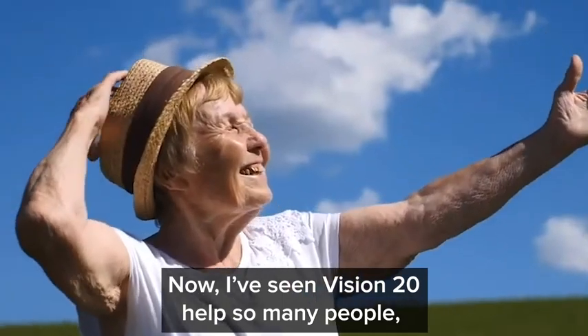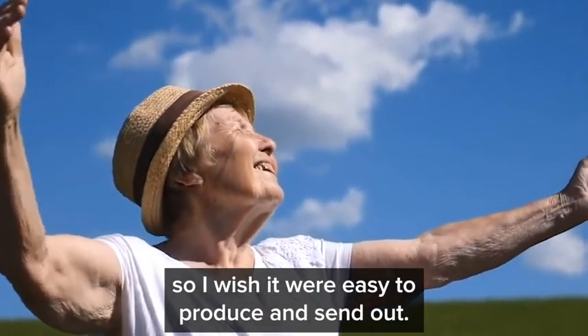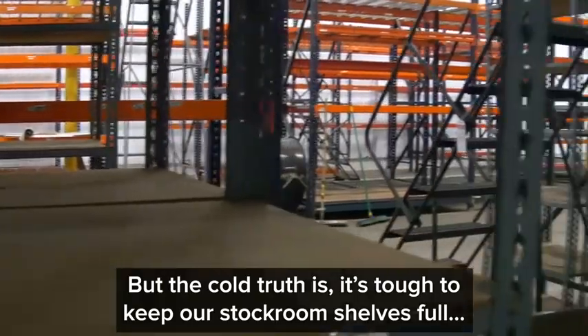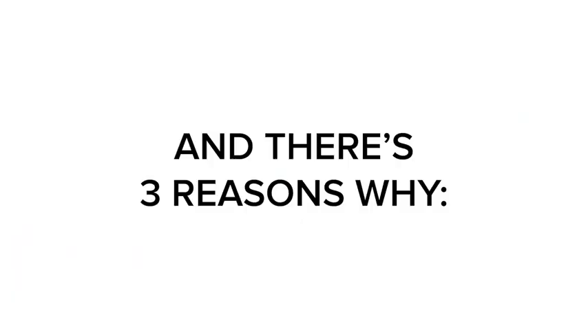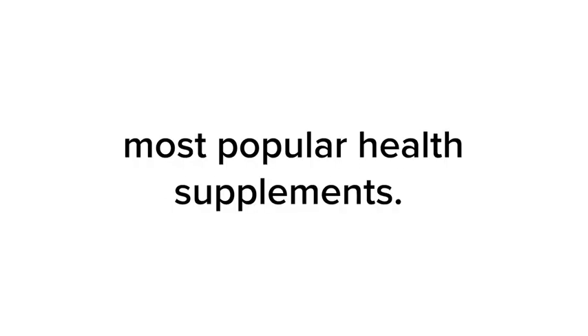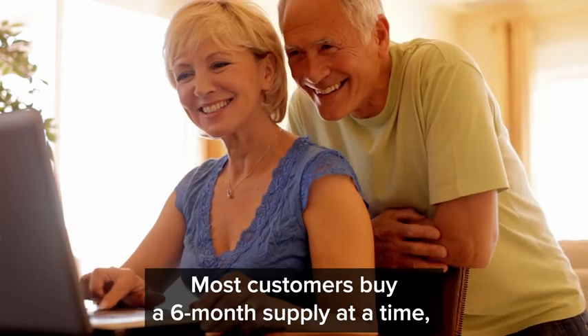I've seen Vision 20 help so many people, so I wish it were easy to produce and send out. But the cold truth is, it's tough to keep our stock room shelves full, and there are three reasons why. Number one is simple: Vision 20 is one of Zenith Labs' most popular health supplements. Most customers buy a six-month supply at a time, then come back six months later to do it again, so we're always sending out orders that are filled to the brim.